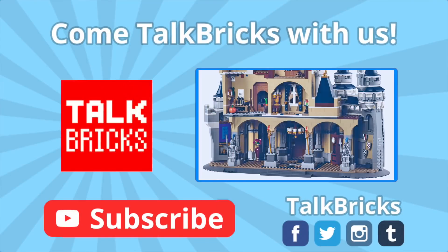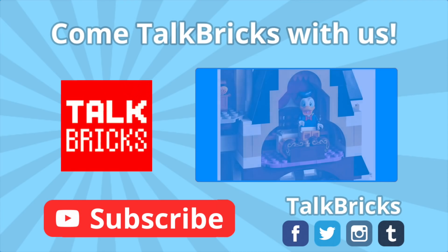Hey guys, Michael here. Click here to learn all about the Disney Castle set coming, and don't forget to subscribe!